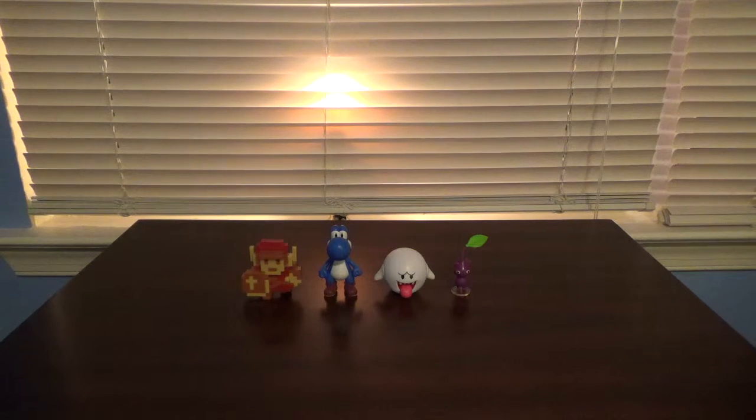What is crack-lackin', y'all? It's GameWalkthroughs22, back with another World of Nintendo review. Today we are finishing the 2.5-inch Wave 6. I happened to get the rest of the Wave 6 2.5-inch figures that I was missing for Christmas.